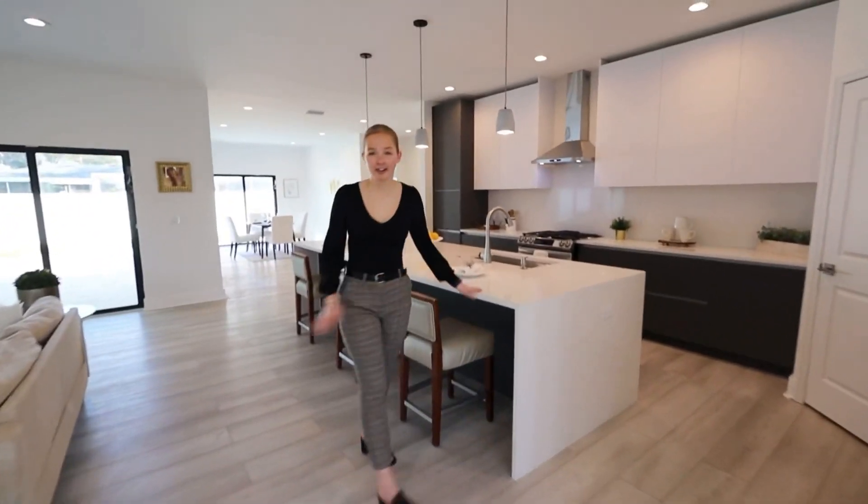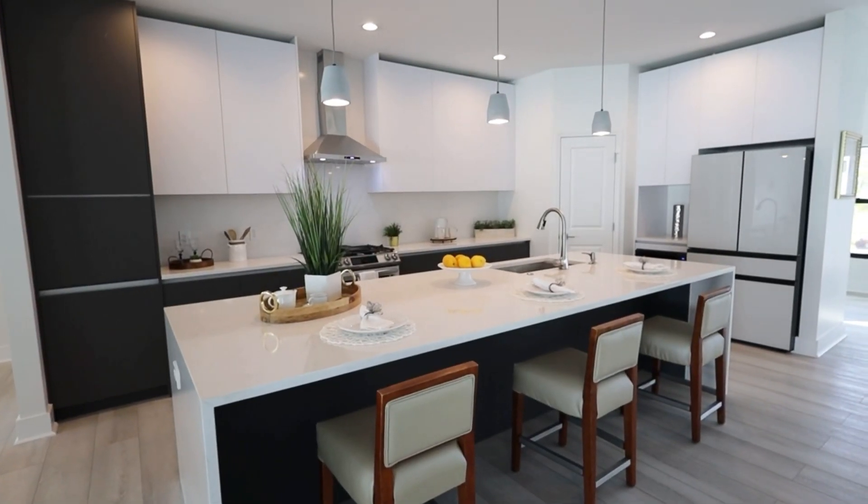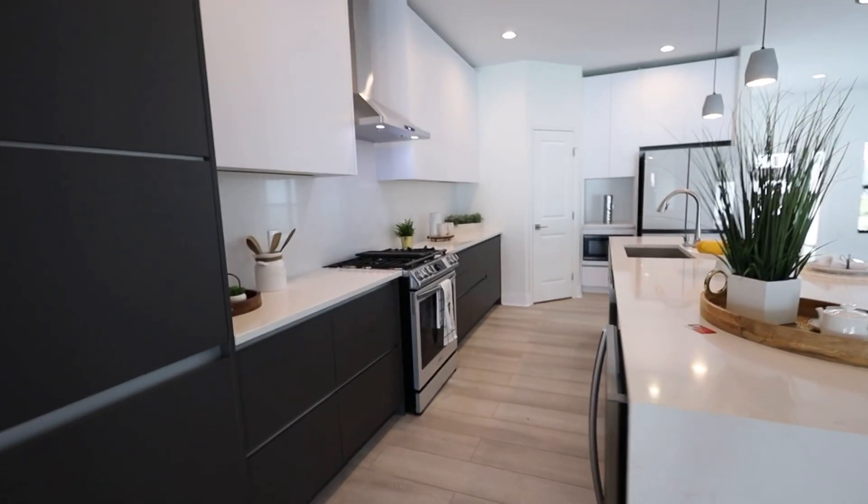On your right, you will see this modern kitchen with waterfall marble countertop, stainless steel appliances, and soft-closed cabinetry.